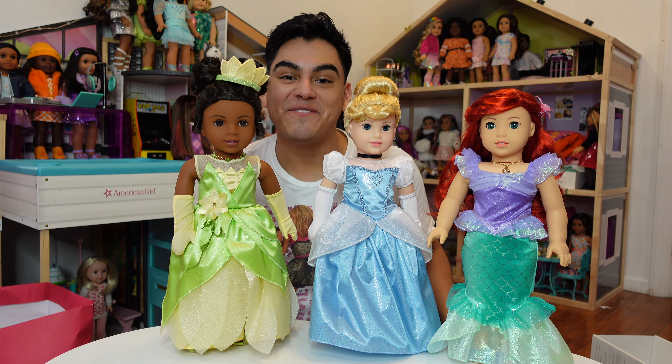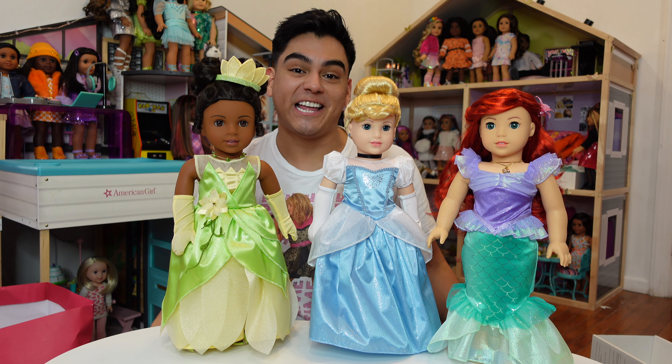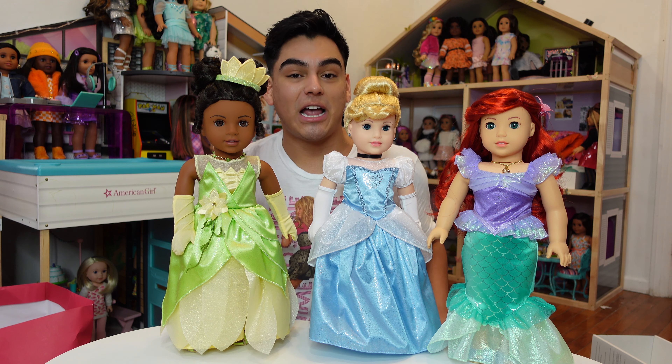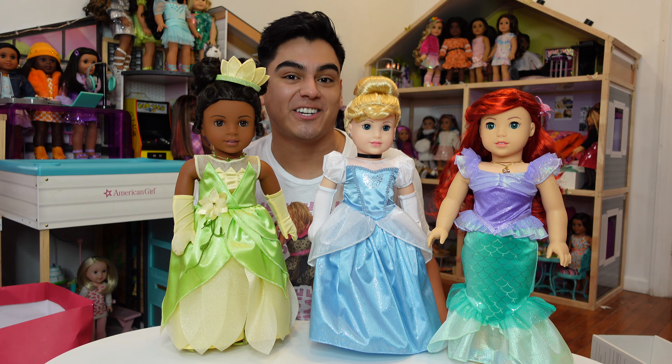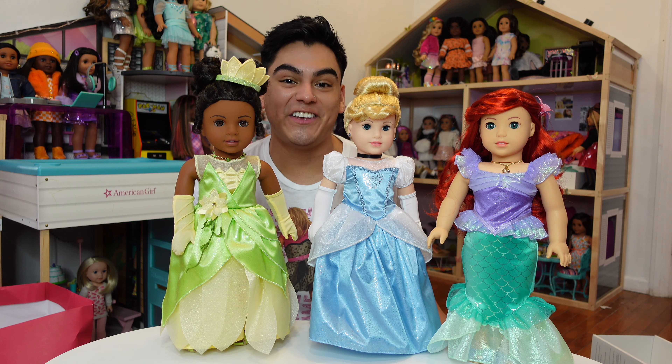Thank you guys so much for watching this video. My name is Chris — you can follow me on Instagram at The Doll Studio by Chris. Make sure you're subscribed to this channel, like this video, comment down below and let me know what you think of the Disney princess dolls. I will see you guys in the next video. Bye!